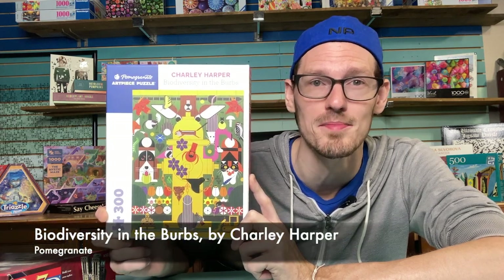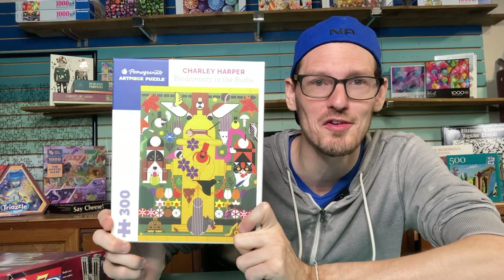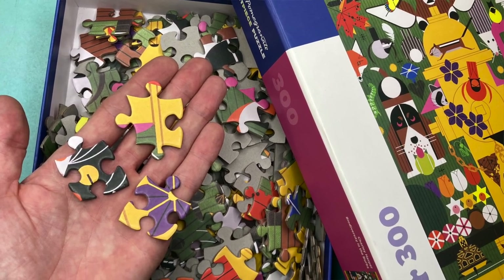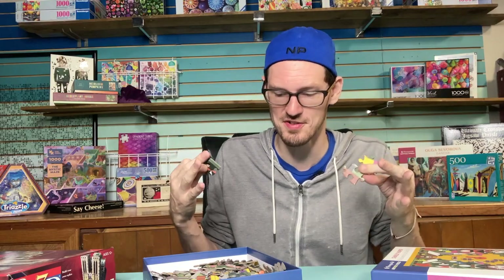This is a 300-piece Pomegranate by artist Charlie Harper called Biodiversity in the Burbs. I have a couple other Charlie Harpers in the stack, so we'll talk about him more. I've never done a 300-piece Pomegranate before, and I was really surprised when I opened this box and saw how big the pieces are. With Harper's bright, flat illustrations and the huge piece size, this really reminds me of putting together big board puzzles as a kid.